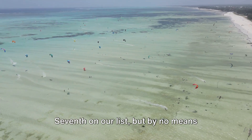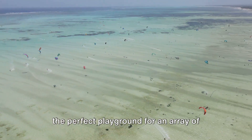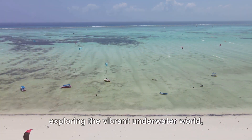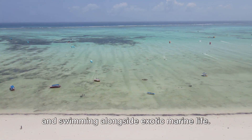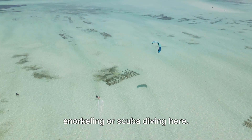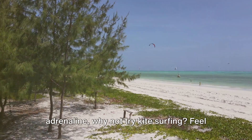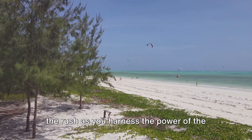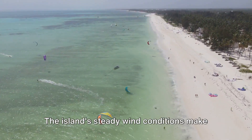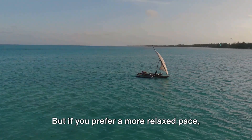Seventh on our list, but by no means least, are the water sports. Zanzibar's crystal clear waters provide the perfect playground for an array of water sports. Imagine plunging into the Indian Ocean, exploring the vibrant underwater world, and swimming alongside exotic marine life — that's what awaits you when you go snorkeling or scuba diving here. For those who crave a bit more adrenaline, why not try kite surfing? Feel the rush as you harness the power of the wind, skimming across the water's surface at exhilarating speeds. The island's steady wind conditions make it a kite surfer's paradise.